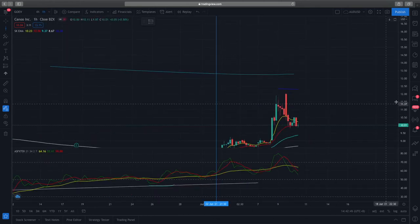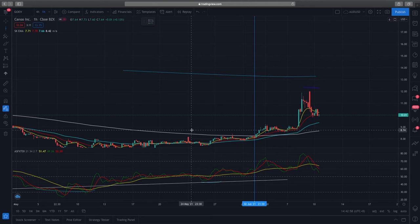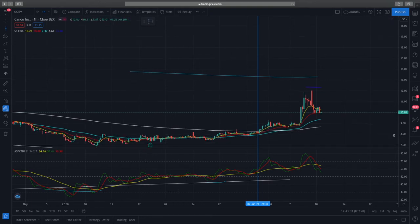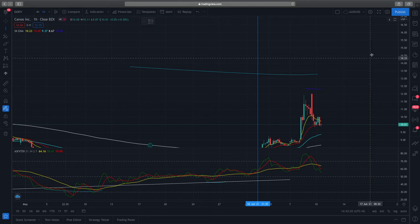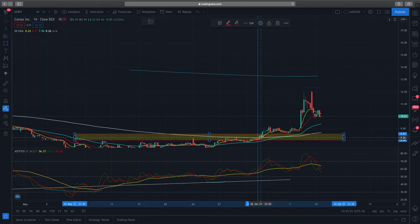Dropping to the one-hour time frame, you can see around $8.88 it was an aggressive entry — I did not wait for a retest. Even on the one-hour chart there was good support shown when price broke through the 50-day EMA, chopped around a bit, then found support and bounced up. When it bounced up from the EMA that gave me further confirmation that this could be a good momentum play to enter a position.